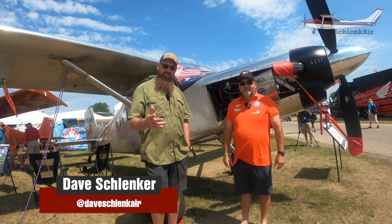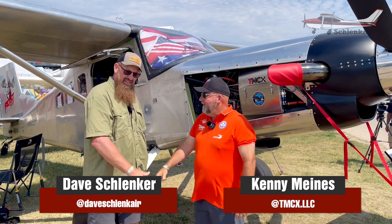AirVenture 2023. Dave Schlenker, Schlenker Air. Good to meet you, Dave. And we've got the turbine-powered Moose.